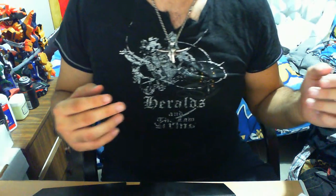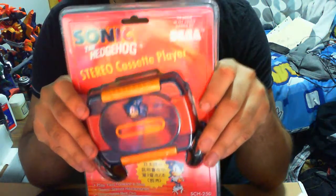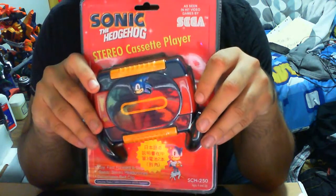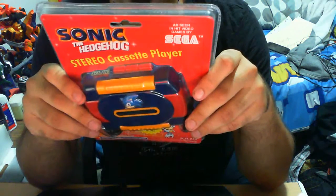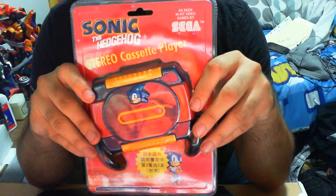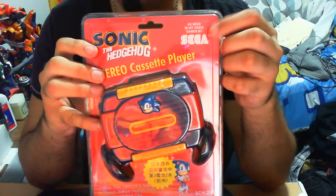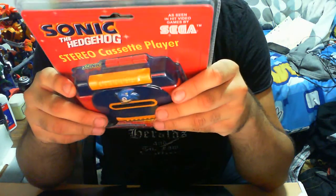Now this item — how do I explain it? This item has a lot of nostalgic effect in more ways than one. I'll show you what it is and obviously talk briefly about it. But this is a Sonic the Hedgehog stereo cassette player. A scene in the hit video game by Sega. Good times, good times.